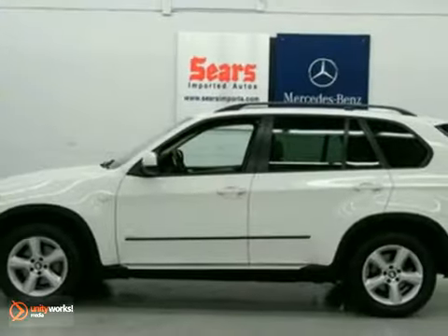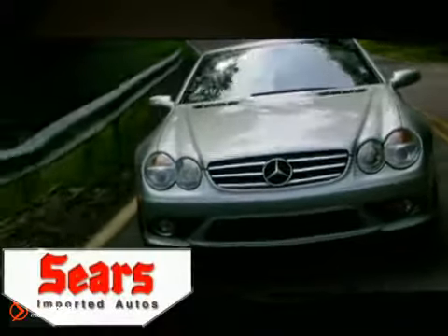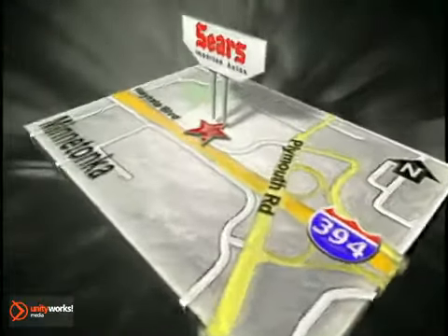Test drive this X5 today. Service, selection, and value — that's Sears Imported Autos. Call today to schedule a test drive or stop on by. We're conveniently located on 394.